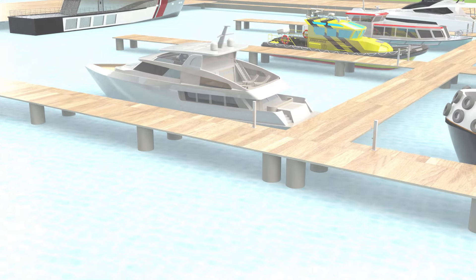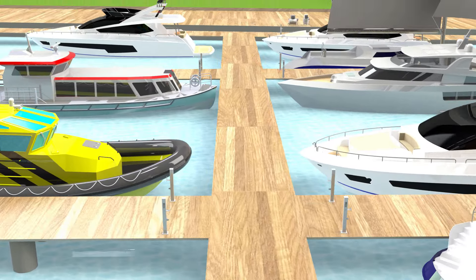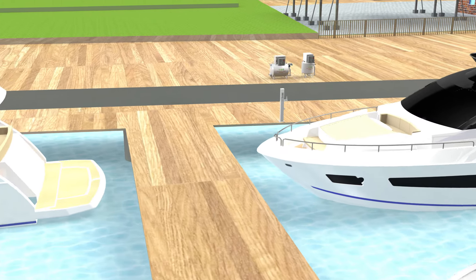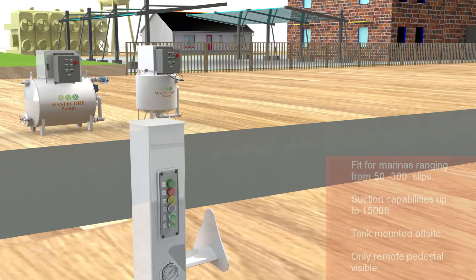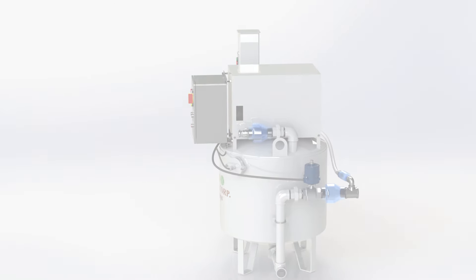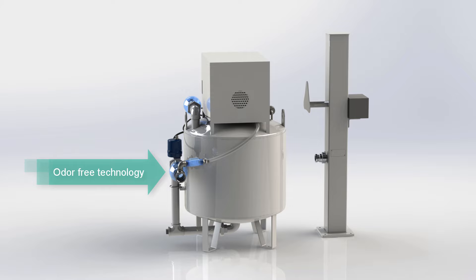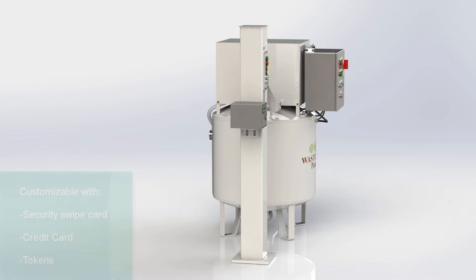For marinas ranging from 50 to 300 slips, the WVP-65 or WVP-115 models are recommended. With suction capabilities up to 1,500 feet, the tank can be mounted directly at the pump-out location or housed offsite with only the remote pedestal visible to marina members. Since WasteCorp's automatic, odor-free cycling technology requires minimal supervision, it can be used by any marina member.